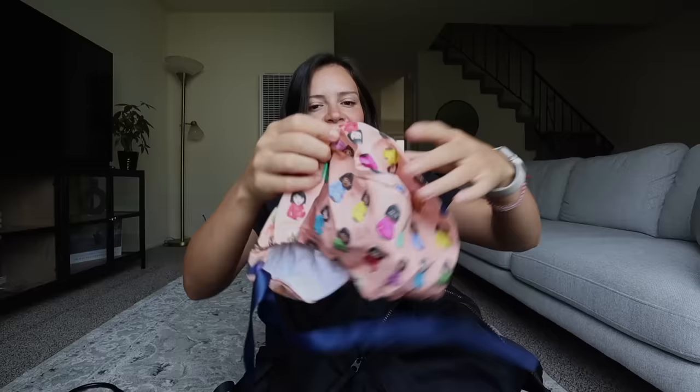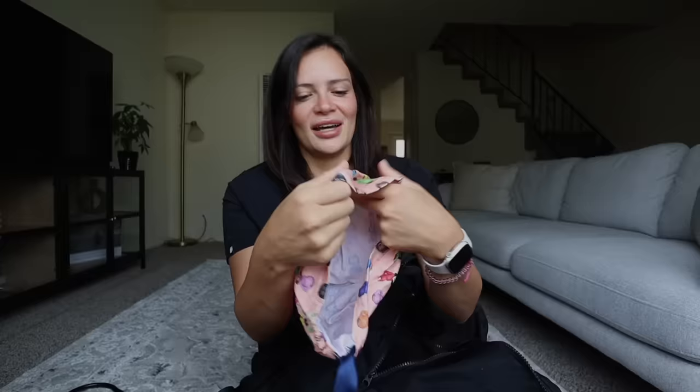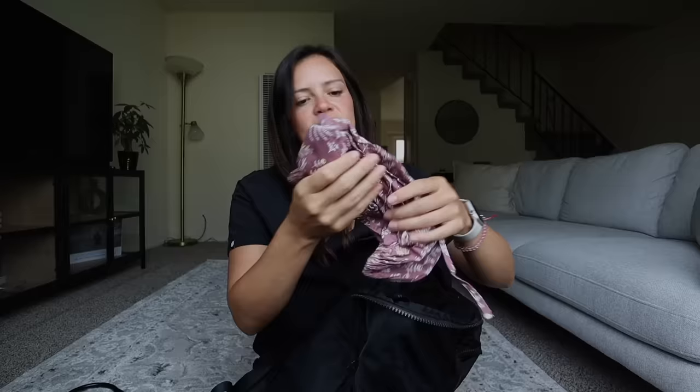I've got my scrub cap from Etsy — it's like the Drake album cover with all the pregnant person emojis on it, except it's peach and not white. So cute. I got a lot of questions about where it's from — it was actually a gift from my co-residents when we first started, so I'm not sure of the exact source, but I really like it.